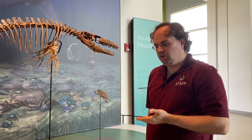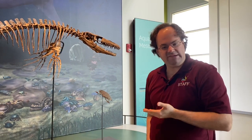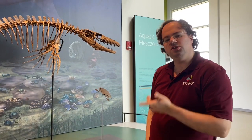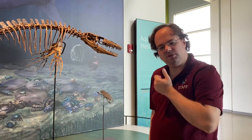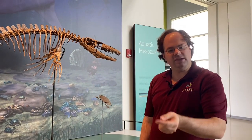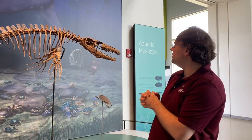Ian is a Mosasaur, and Mosasaurs lived during the Cretaceous period. Ian in particular is about 70 million years old, and being 70 million years old can be quite hard on a fossil, especially when it's got slender and delicate pieces as Ian does right here.